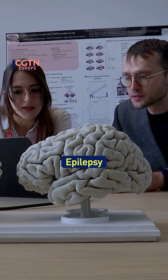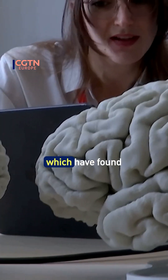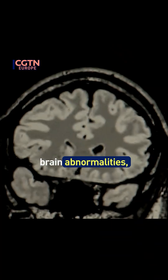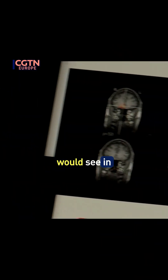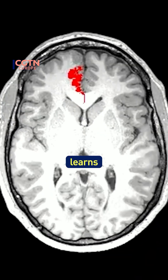The multi-center epilepsy lesion detection project takes data from 23 hospitals worldwide, which have found 700 examples of brain abnormalities — more than most radiologists would see in their lifetime. These are fed into an AI algorithm which learns what to look out for.